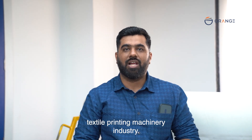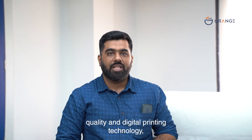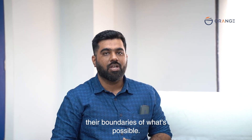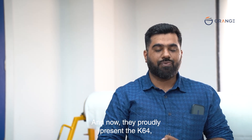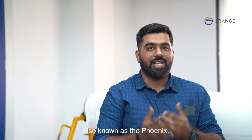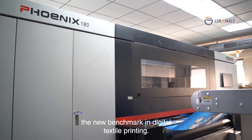For over a decade, Orangiotek Private Limited has been a leading name in the textile printing machinery industry, known for their commitment to quality and digital printing technology. They have continuously pushed the boundaries of what is possible, and now they proudly present the K64, also known as the Phoenix — a machine set to become the new benchmark in digital textile printing.